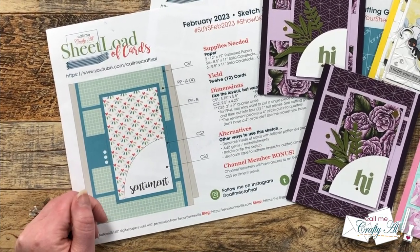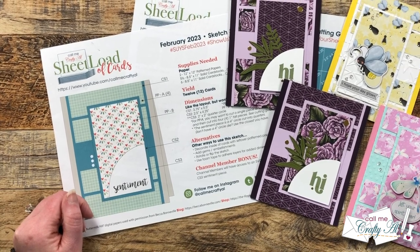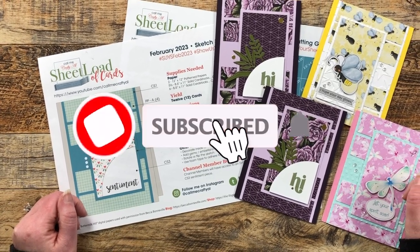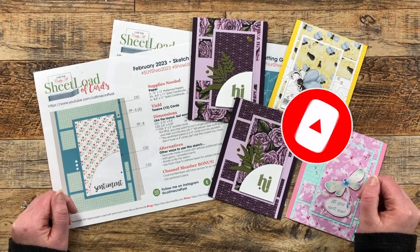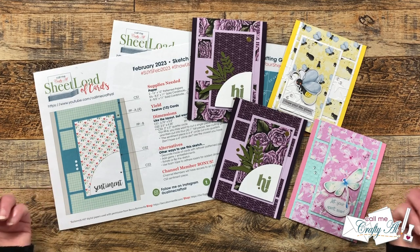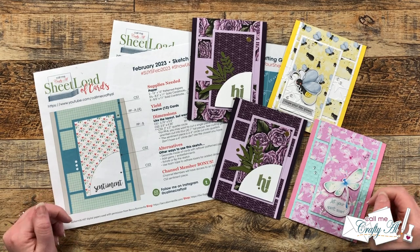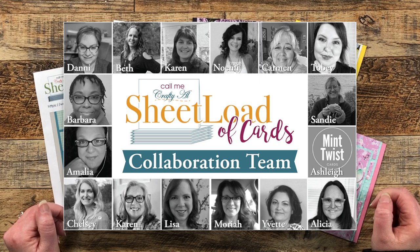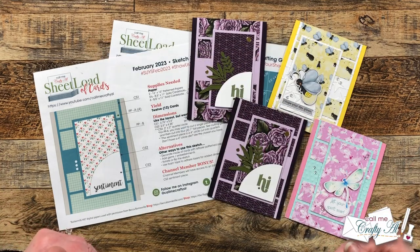Thank you so much for stopping by today. If this is your first time to my channel, I hope that by the end of this video you'll be inspired to click that subscribe button and ring that bell for notifications. If you're already a subscriber and regular viewer, welcome back! Each month I share a look at what my team of collaborators has created using the latest sheet load of cards.